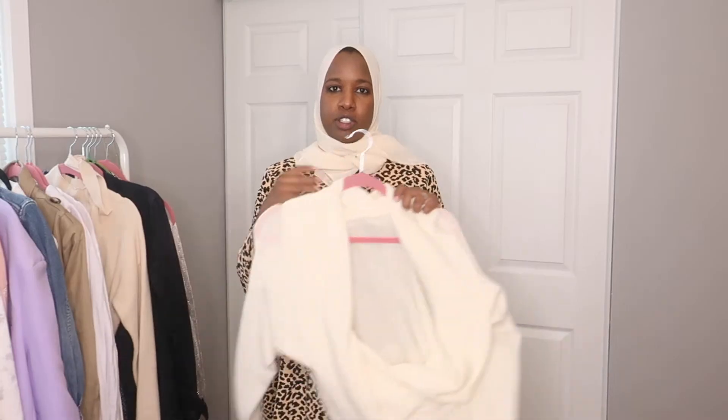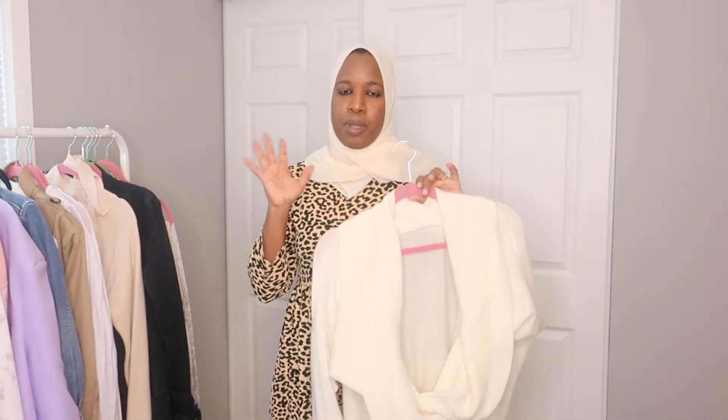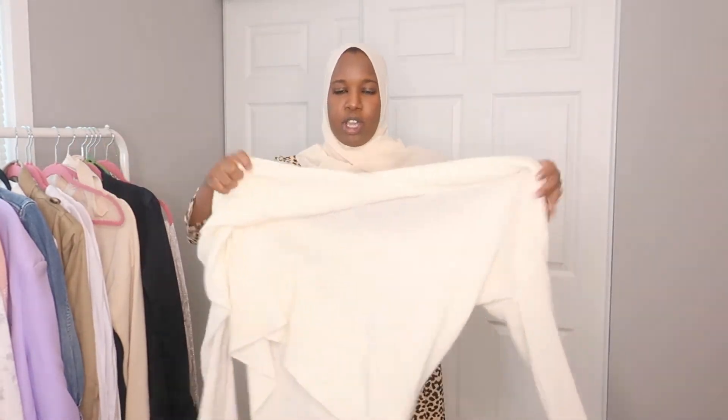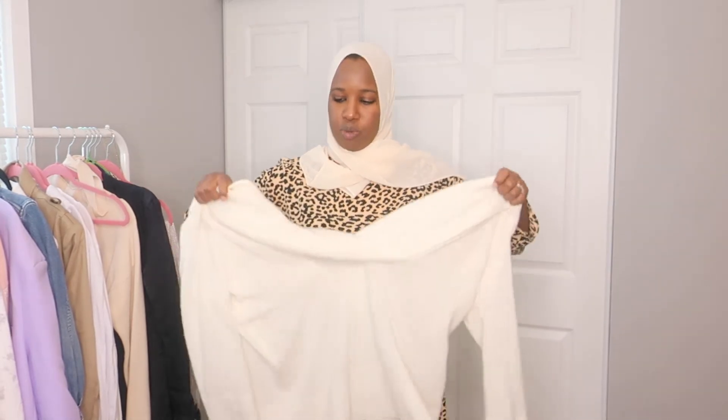Another sweater I have is a cashmere sweater — a little more expensive, but my friend gave it to me. You can always thrift for cashmere; just read the label and make sure you know the material before buying. This one is from Shop Up and it's a more cropped sweater, which is why those layering shirts come in handy — you can wear one underneath here. You can belt it for a fitted look or wear it loose with jeans or a skirt. It's really cozy — a more expensive option compared to the ASOS turtleneck.